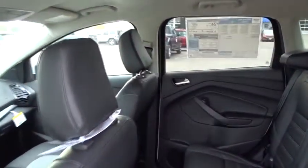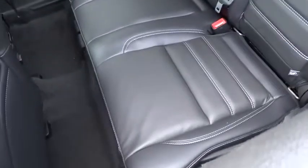Heated front seats, power windows, security system, rear window defroster, trip computer, compass, brake assist, remote keyless entry, tachometer, overhead console.